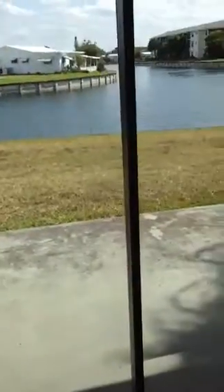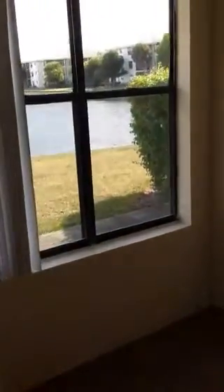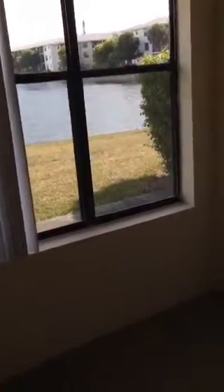I hate to start with the best first. I was going to try to save it for last, but the cat is out of the bag. This is the living room, and it has a water view with sliding glass doors and a little window here with a water view.